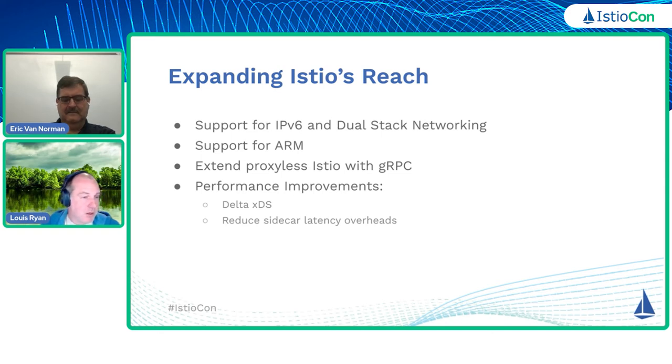ARM is becoming quite prevalent in deployments at this point. There are several vendors out there offering ARM, both on the cloud. I don't think we see as much of ARM necessarily in on-premise, but I think it's quite likely that we will see that as well at some point.